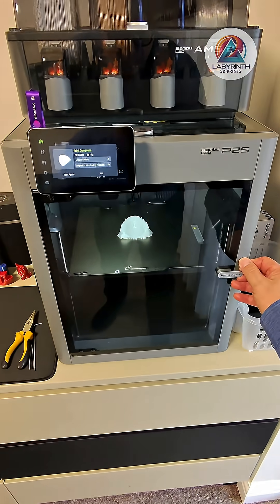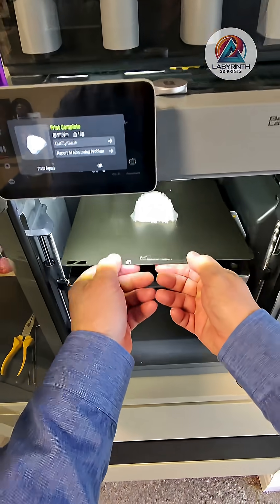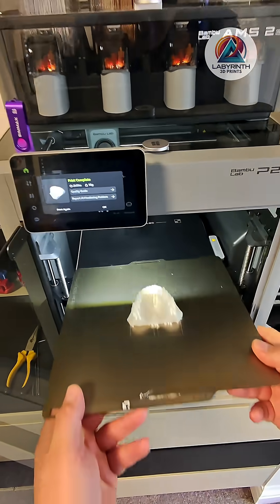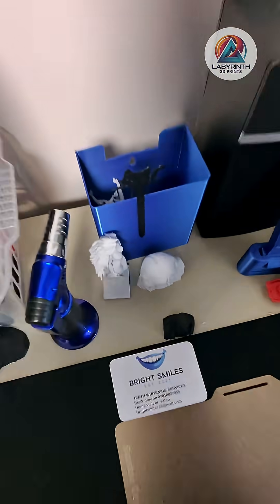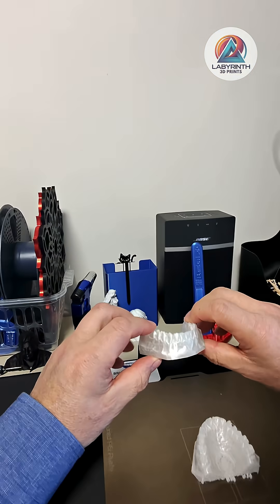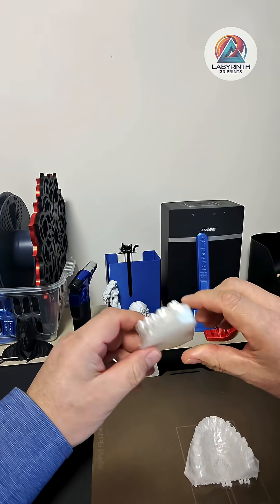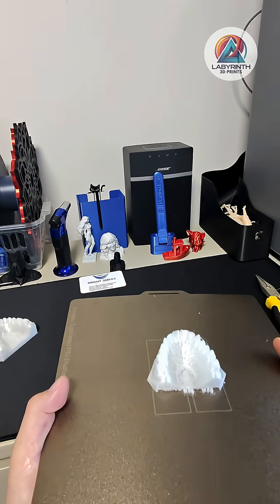The 3D print I've done for this lady at Bright Smiles is a set of teeth. The idea is that she'll be using them to demonstrate her cleaning techniques. I've already printed the bottom half, and this is the top half that I'm going to pop off the plate.